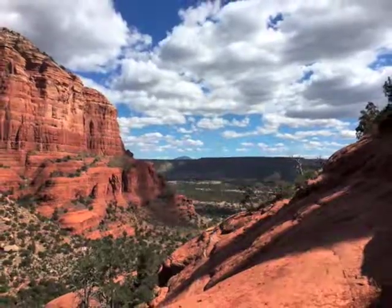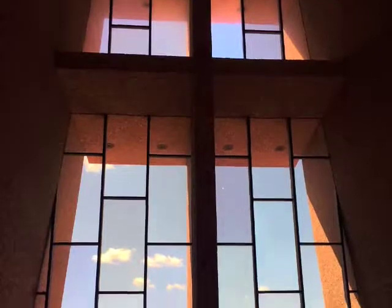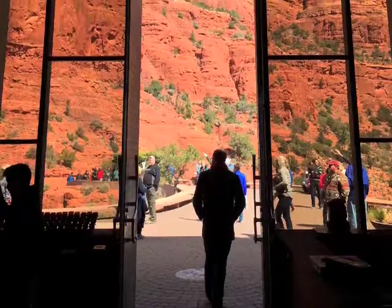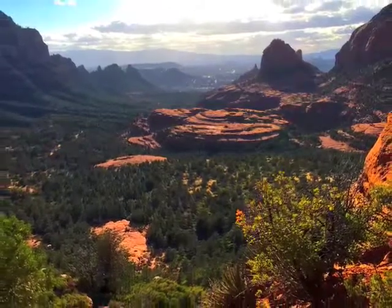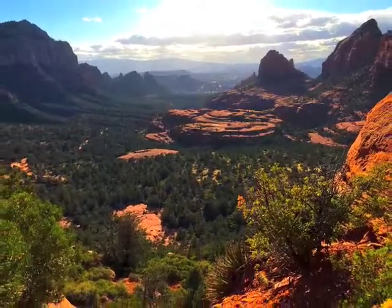Coming up here is the famous Chapel of the Holy Cross, which is a national historic landmark — a neat minimalist church on top of this red rock. And there's the inside of it. Here's an incredible view I got from a Backroads Jeep ride. It's very easy to catch one of these rides in downtown Sedona.